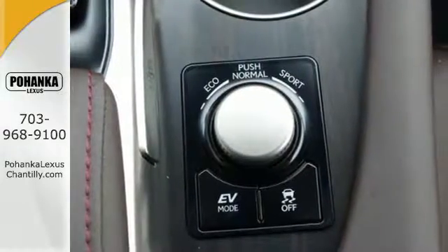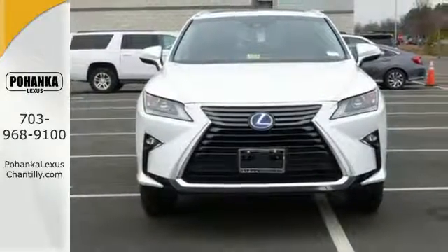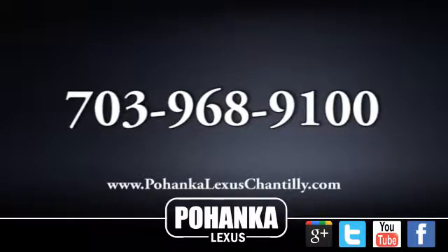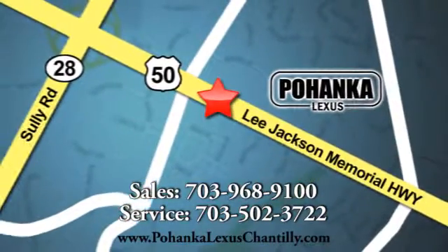Experience an entirely new level of luxury. Take this RX 450h hybrid for a test drive today. Call us now for more information on this vehicle, or visit today. We're conveniently located at 13909 Lee Jackson Memorial Highway in Chantilly.